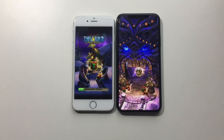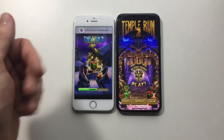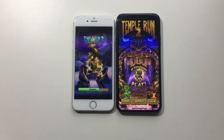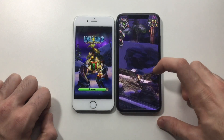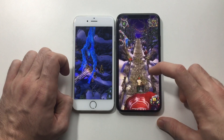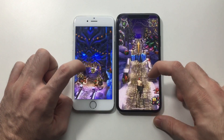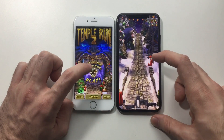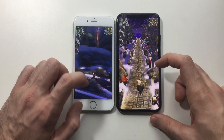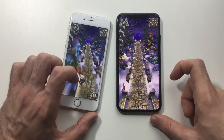Definitely faster on the X, but the 6 is not that far behind. I mean, speaking about a phone three years old — it's not bad. You do feel some lag on the iPhone 6 while scrolling all the way through, but the game is still playable.